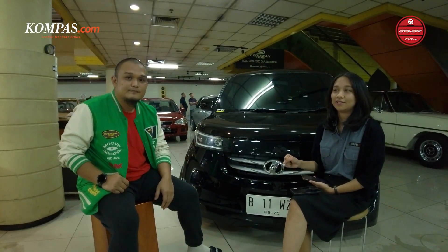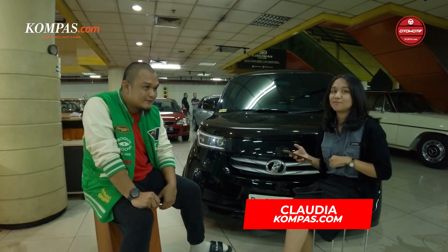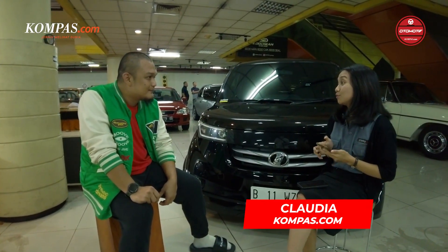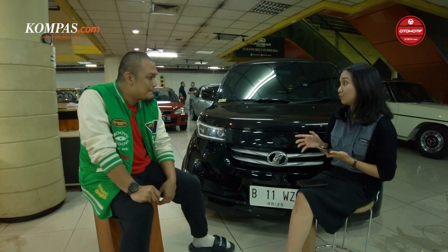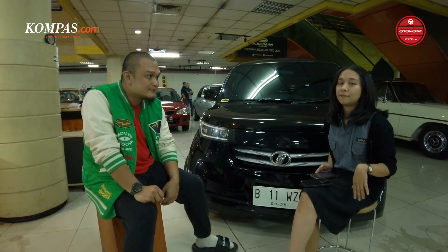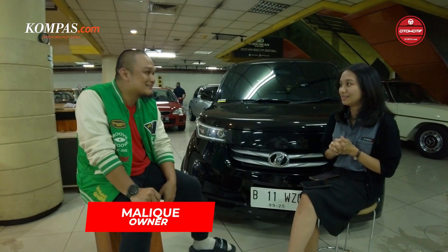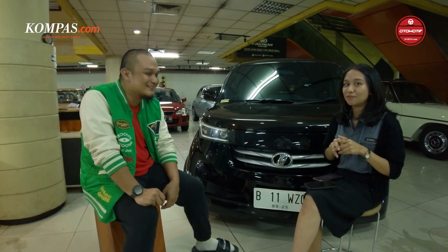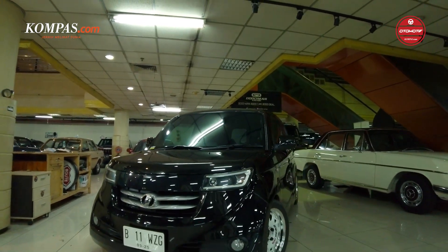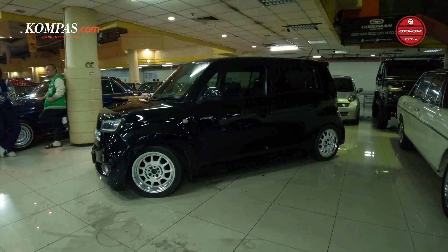Teman-teman sahabat Kepas Otomotif, kita akan tanya-tanya sedikit tentang mobil ini sama Mas Malik. Jadi kan ini mobil tahun 2006 — dia CBU? Jepang. Nah dia CBU Jepang. Waktu Mas Malik dapetin mobil ini, dapetinnya susah nggak? Dapetinnya susah — mobilnya cuma dikit, cuma 12 unit di Indonesia. Dari sebelumnya memang udah nyari, baru dapet di tahun 2018.